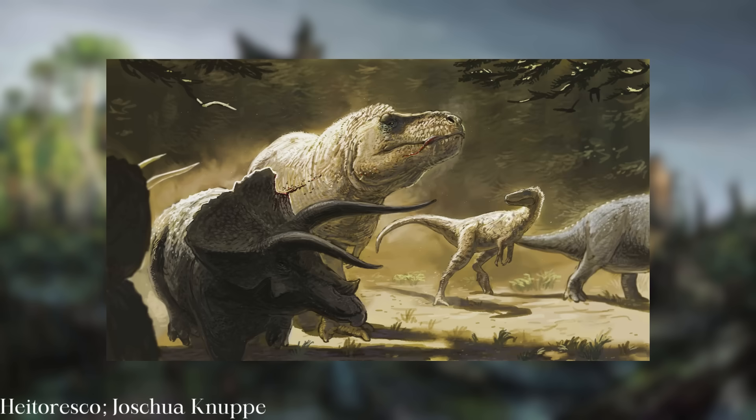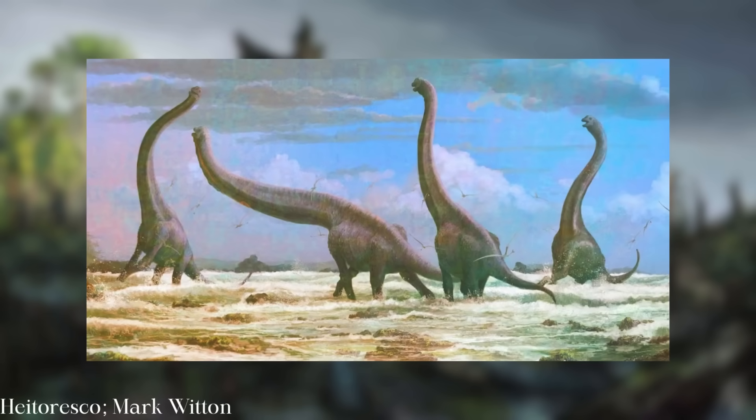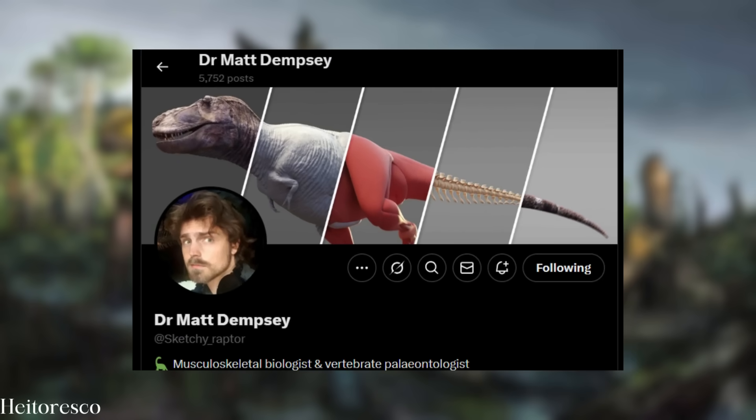And while it's certainly interesting and cool to know how big dinosaurs were, there's got to be a practical use for this knowledge, or self-respecting, degree-holding paleontologists like the excellent Dr. Matt Dempsey wouldn't spend thousands of hours inventing new methodologies to achieve greater accuracy.